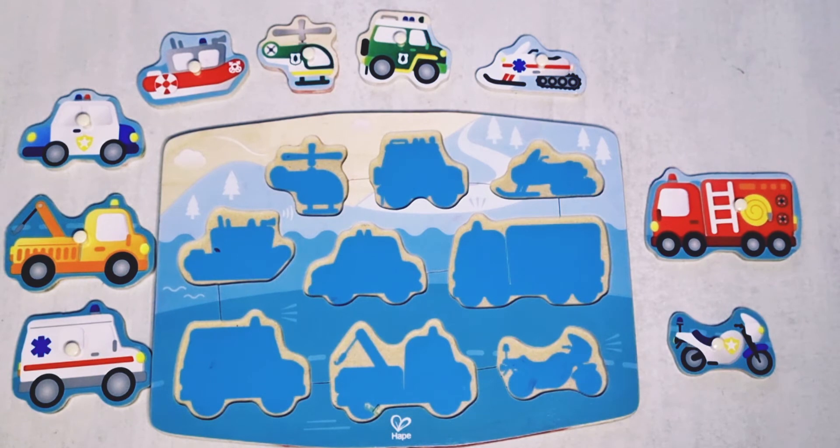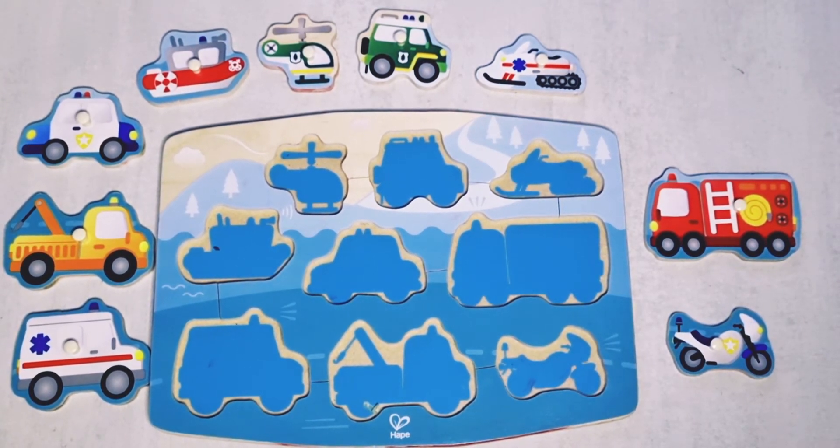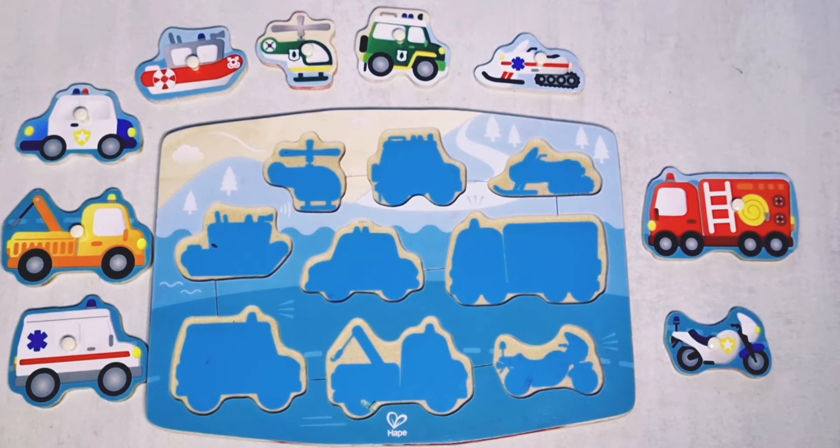Hello kids! Look what we have today. We have a puzzle game with vehicles. Let's learn the vehicles today.